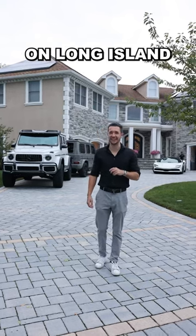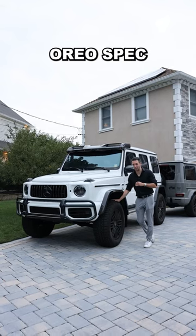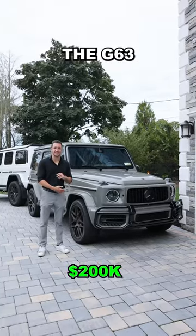We're at another undisclosed location on Long Island. Let's see what's here. Starting off with this Oreo spec 4x4 square, and right behind it, its younger brother, the G63.